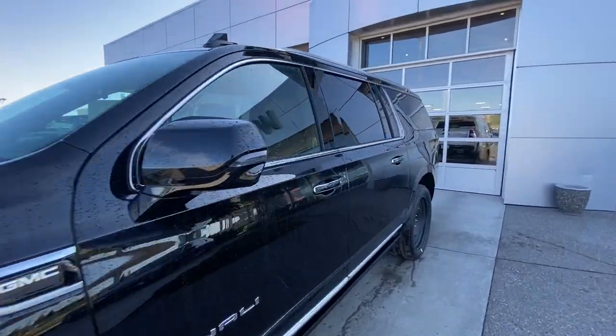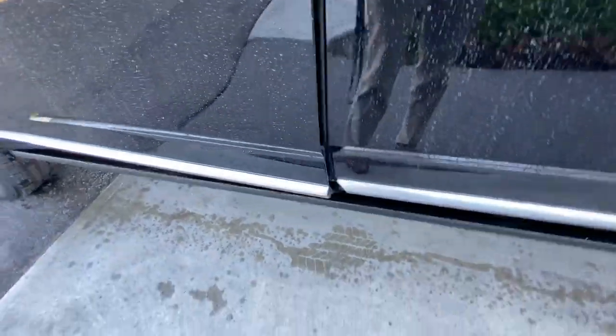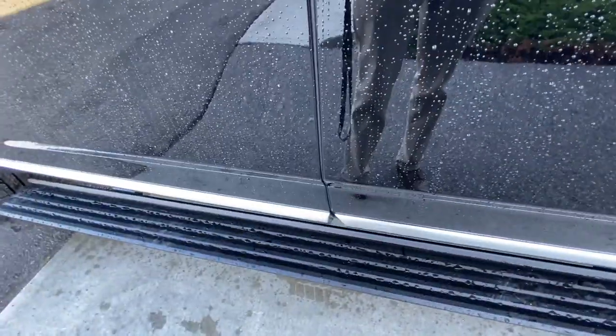Back down the side of the vehicle, this SUV is remote-start equipped, chrome trim along the bottom of the doors, and automatic step assist that comes out once the door is open and retracts once the door is closed.